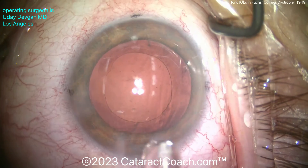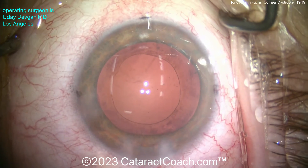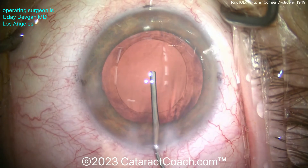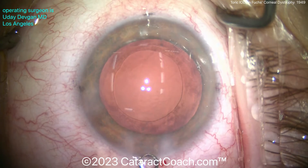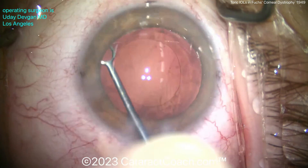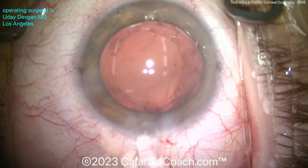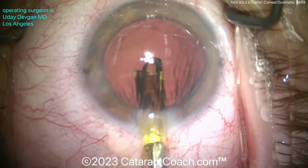Cleaned up the capsule bag, and now time to put some viscoelastic in and polish up the bag. In doing these cases, if you want a plano or emmetropic outcome, aim for just a pinch of post-op myopia — maybe somewhere between minus a quarter to minus a half. That way, when you have a future DMEC procedure, that little hyperopic shift will bring them toward perfect emmetropia, as opposed to leaving them hyperopic. If you aim for perfect plano now and they need the DMEC, they may end up a little hyperopic.